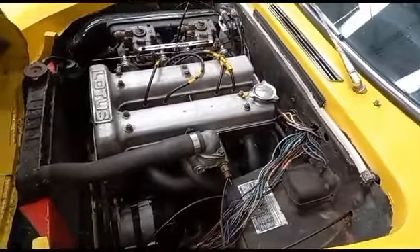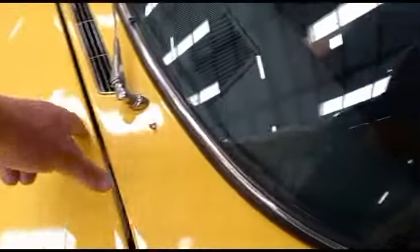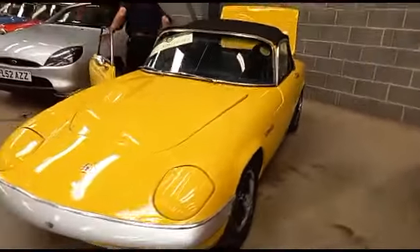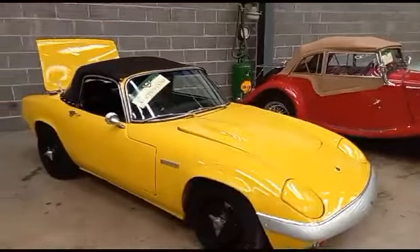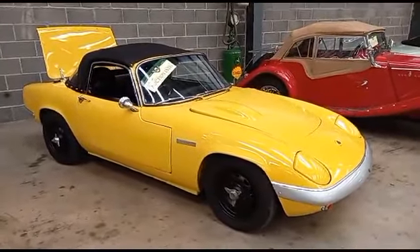Yeah, two pumps of the throttle and normally she's away. We're running out of battery here. Smart and tidy on the body though — battery's gone low. But it does run okay; as I say, it was driven in. So there you go — pop down and have a closer look.